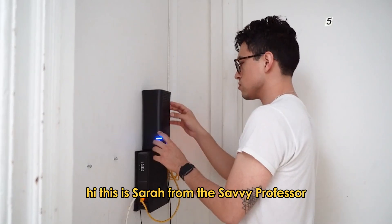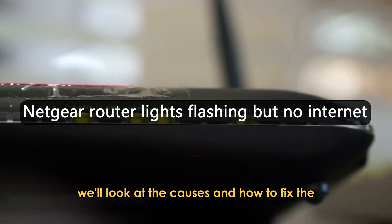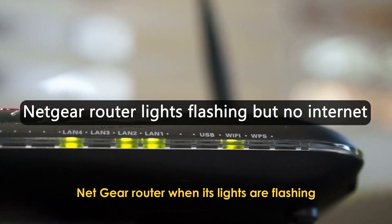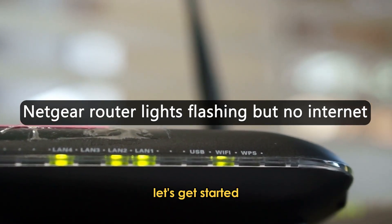Hi, this is Sarah from The Savvy Professor, and in today's video, we'll look at the causes and how to fix the Netgear router when its lights are flashing but indicating no internet. Let's get started.